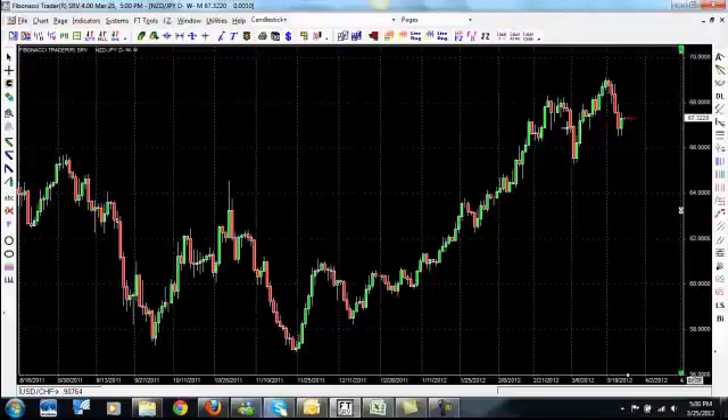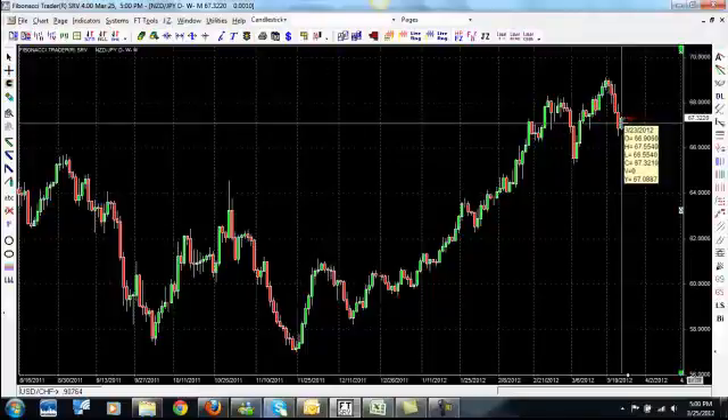Let me look at this candle here while we're looking. The low on this candle was 66.55.